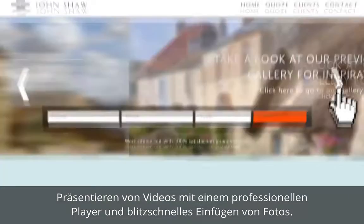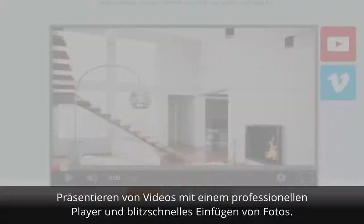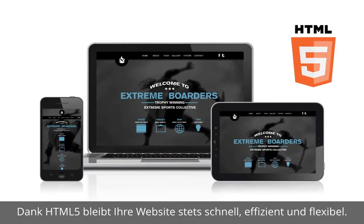You can even showcase video content with a dedicated video player and add photos and other imagery in no time. Plus, you can be confident your website is fast, efficient and versatile with HTML5.